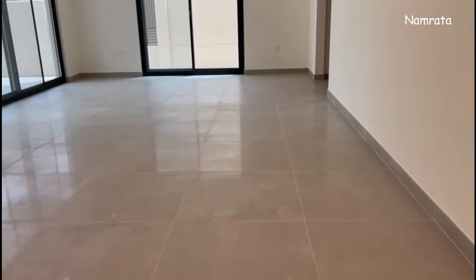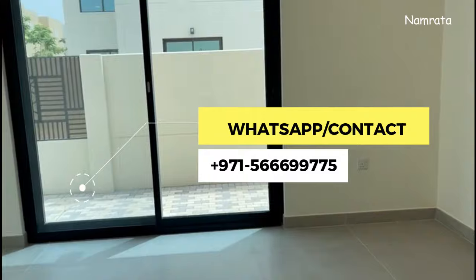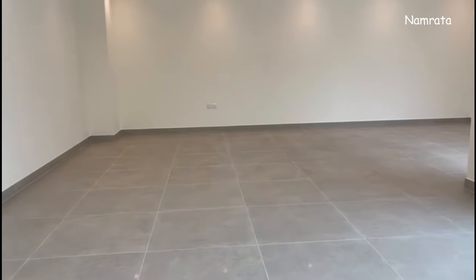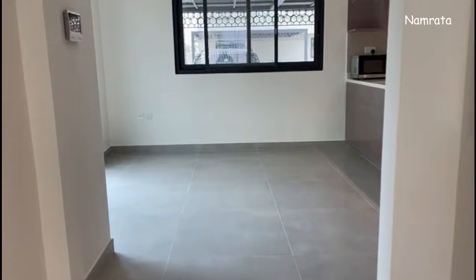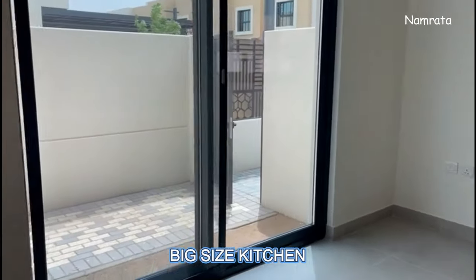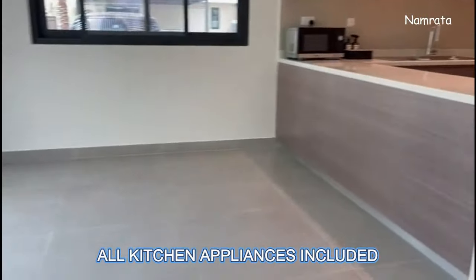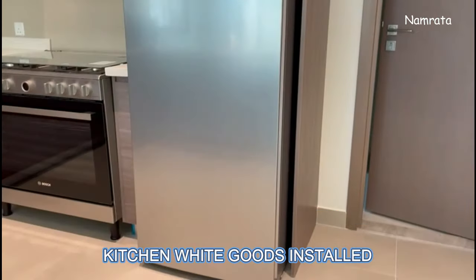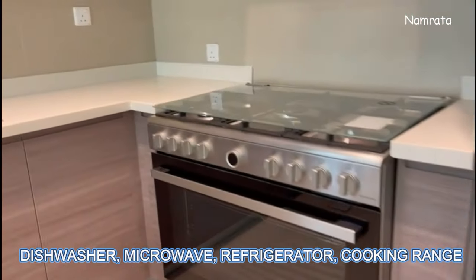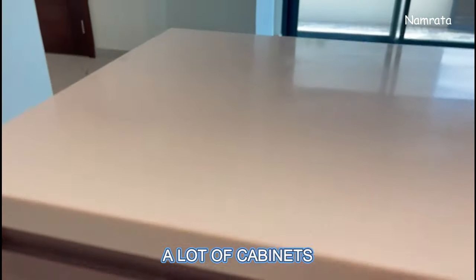Now I'm going to show you the kitchen. The kitchen is also quite spacious and big — you can keep a dining table here as well. The best part is the kitchen comes with all appliances; all white goods are included: refrigerator, cooking range, dishwasher, microwave — everything is included. There are a lot of cabinets so you have enough space to keep your things.